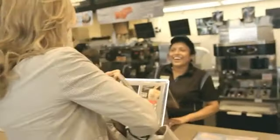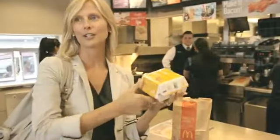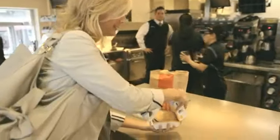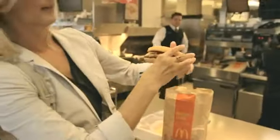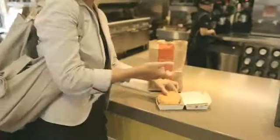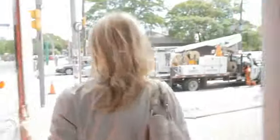Could I please order a Quarter Pounder with cheese? Thank you so much. Here is my hot and fresh Quarter Pounder with cheese. Oh, that looks good. Look at this beauty. We're going to go over to our photo studio and see a little bit more about what happens behind the scenes at a photo shoot.